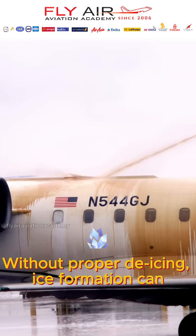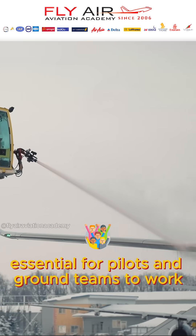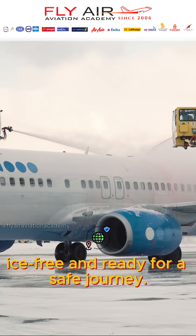Without proper de-icing, ice formation can severely impact flight performance, making it essential for pilots and ground teams to work together to ensure every plane is ice-free and ready for a safe journey.